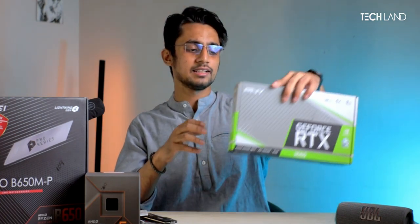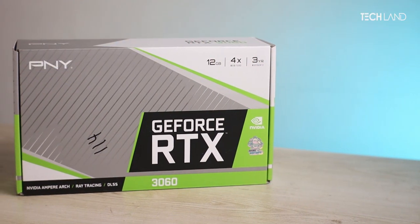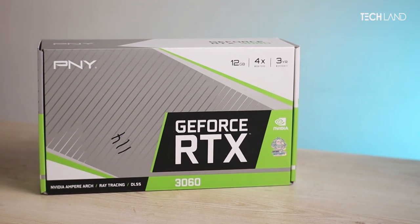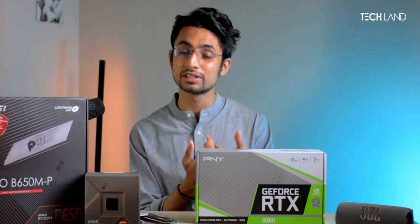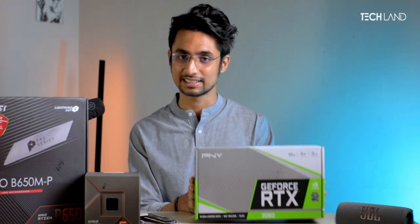For the graphics card, we are using the PNY GeForce RTX 3060 12GB edition — not the 8GB edition. The RTX 3060 12GB has more VRAM than even the RTX 4060 8GB, which we have confirmed through benchmarks. The price is also the best in its category.